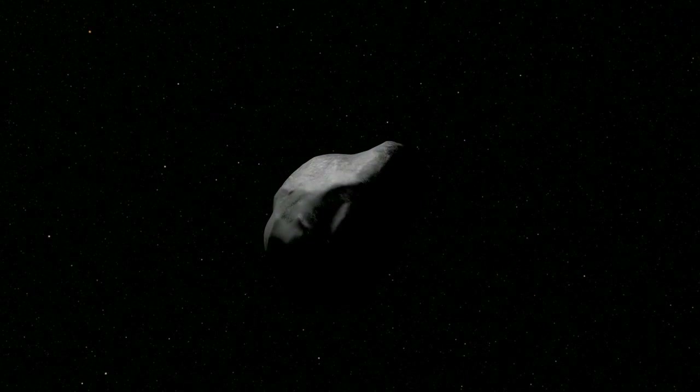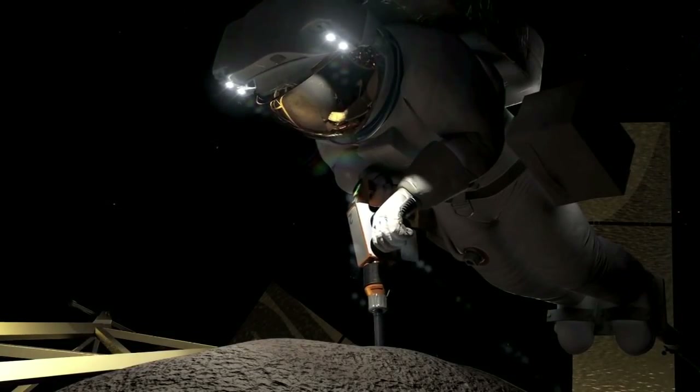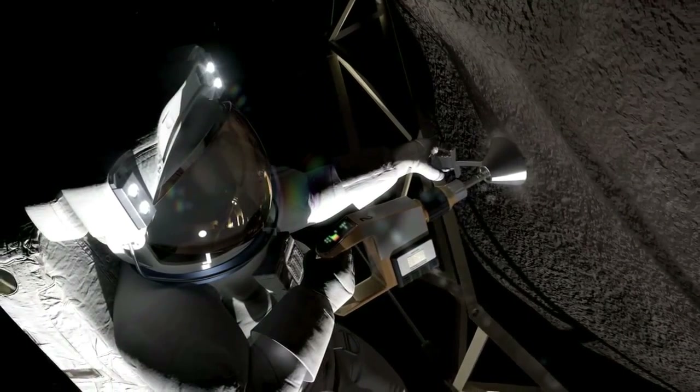As astronauts embark on these bold missions, they will test new capabilities, developing advanced propulsion systems and deep space habitats needed to reach and work on Mars.